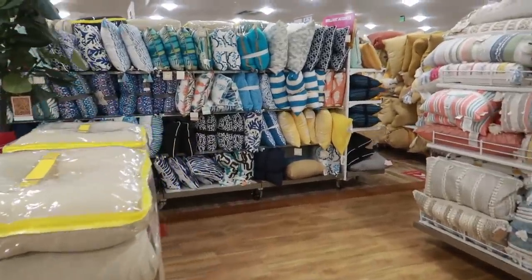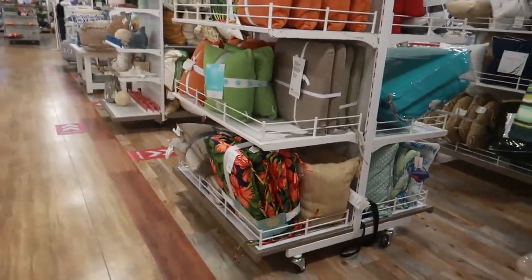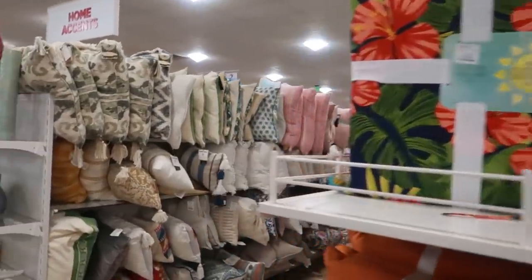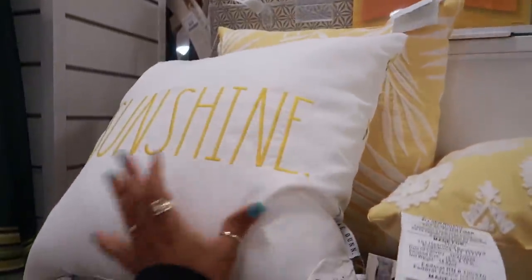Okay you guys, that looks like it's going to be it for me inside Home Goods today. I hope you enjoyed this walkthrough and I will talk to you all real soon in another video — bye! Oh, and fourteen ninety-nine for the sunshine flip-flops sign.